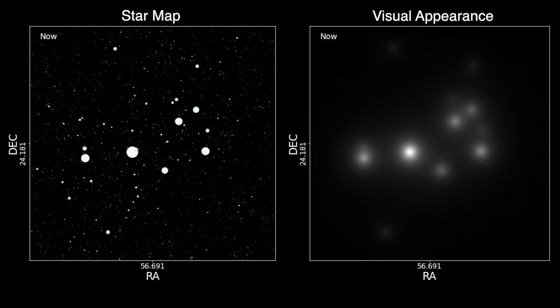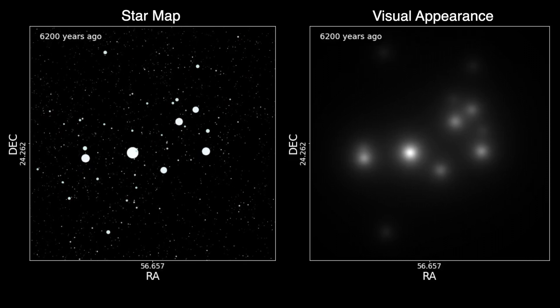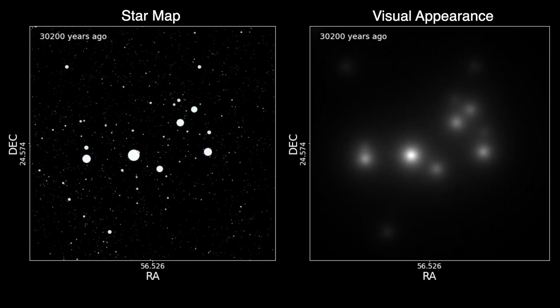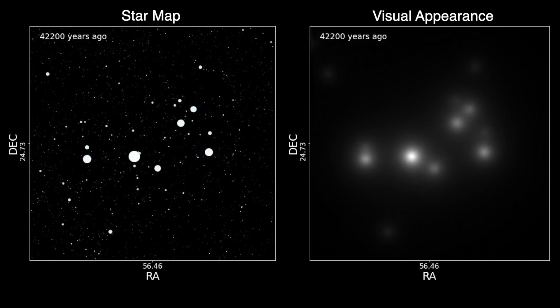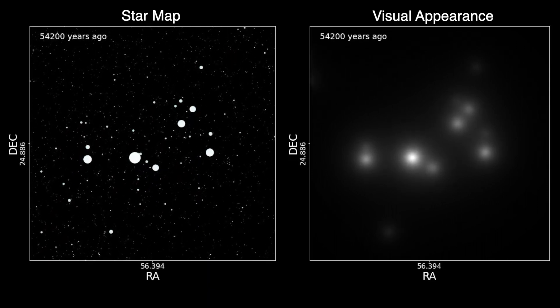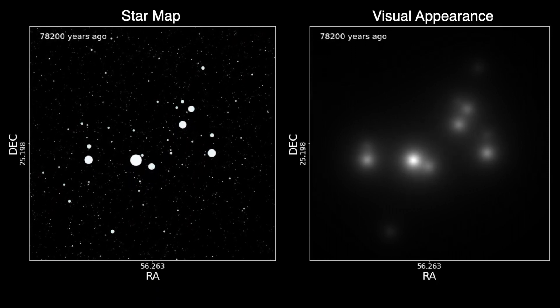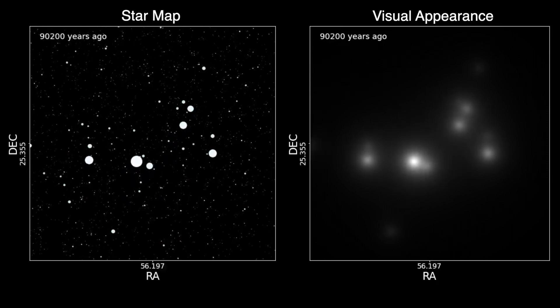Now we'll go back in time. As we go backwards in time, the stars in the Pleiades cluster move slowly with respect to each other, while the cluster itself moves against the background stars. Occasionally we see stars not in the cluster moving through the view.